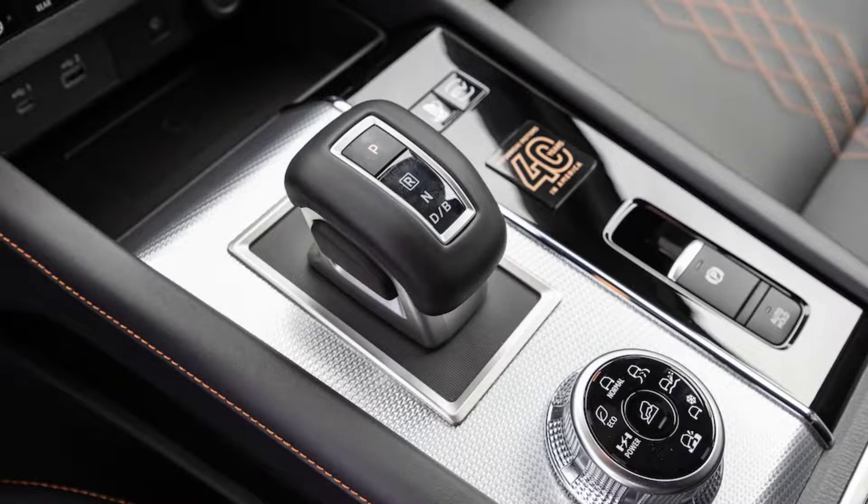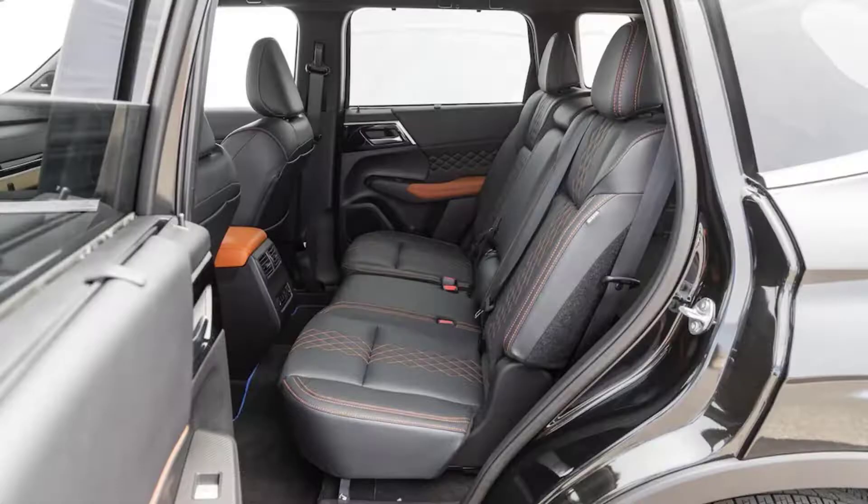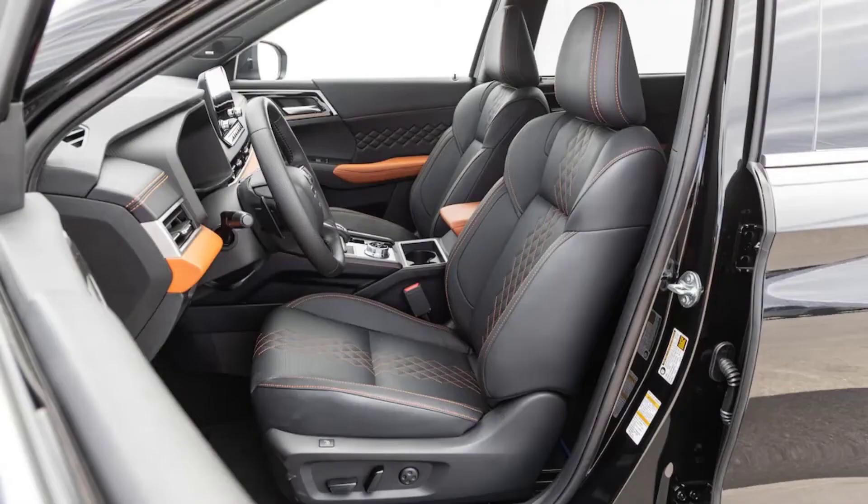None of this leaves the Mitsubishi totally down and out. The electric range is great and feature content exceptional, but if you absolutely need a three-row plug-in hybrid that isn't a minivan, the Kia Sorento offers better packaging and similar features at a competitive price point, and that SUV delivers a much better driving experience.